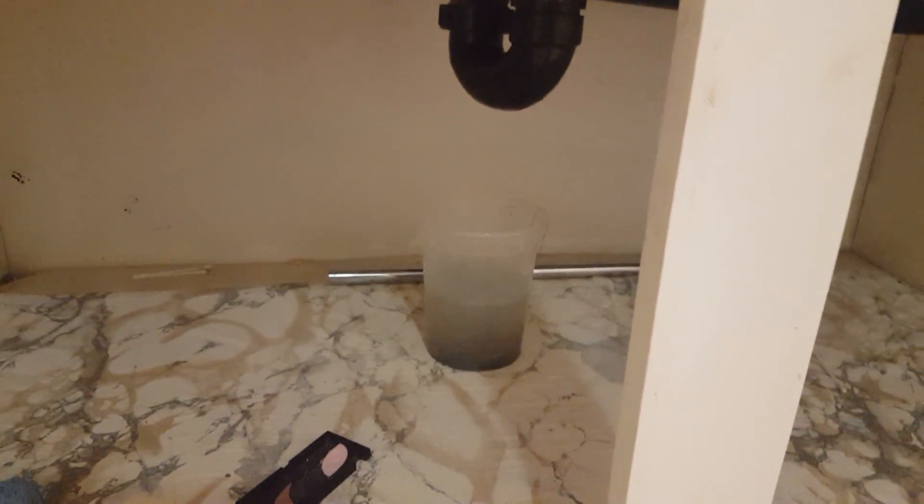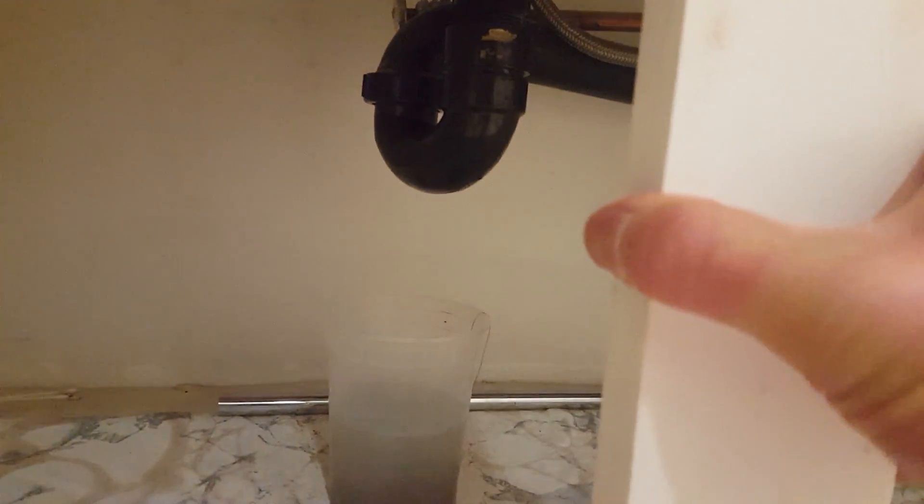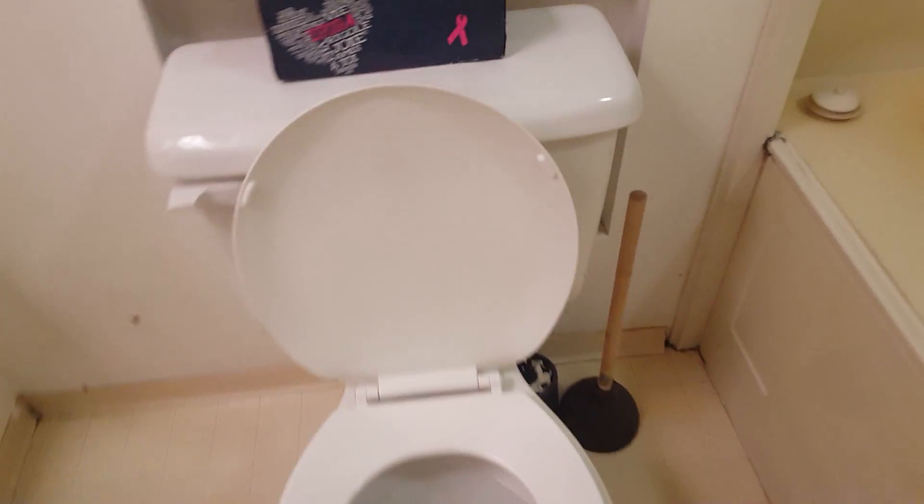Quick video check here — the water flows okay, but nothing concerning was seen. We go by to check and the water here seems fine. The bathtub is fantastic and seems okay too.